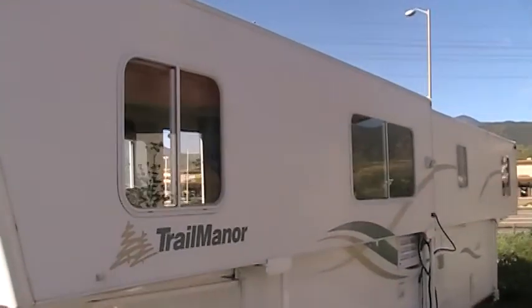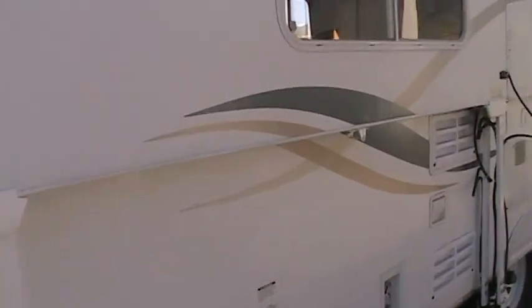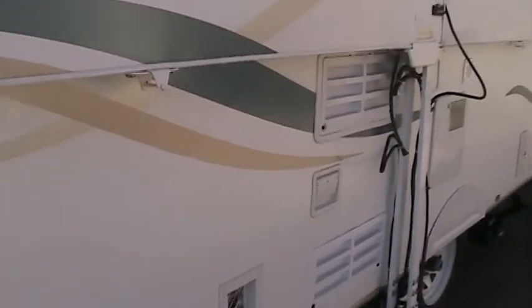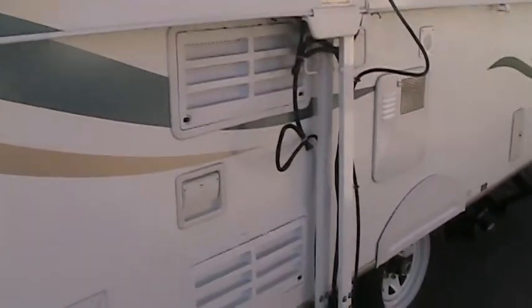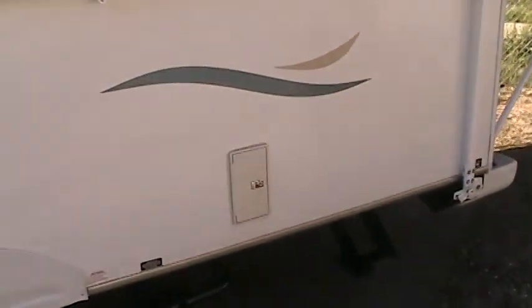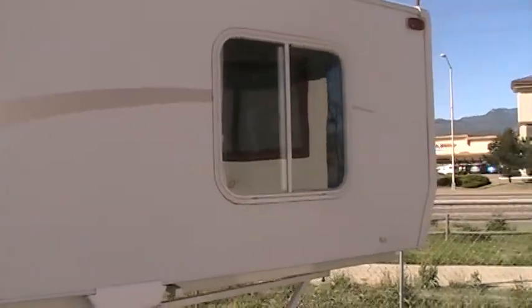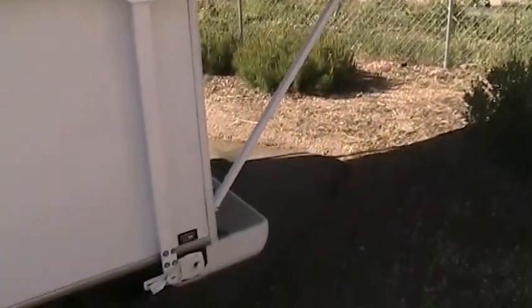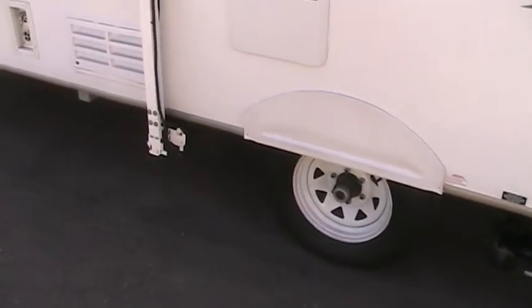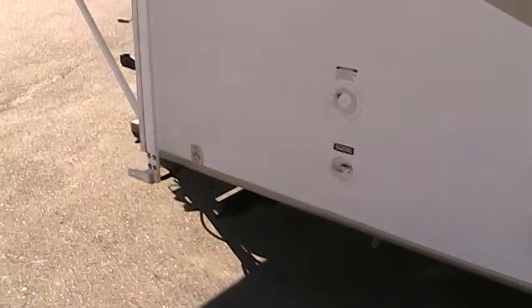I'll just walk around this unit so you folks at home can take a look. You can see that the decals are intact — there's no sun fading or cracking on those decals. Tires are in excellent condition as well, with lots of tread. No major damage to this unit; as you can see, everything is intact along the bottom.